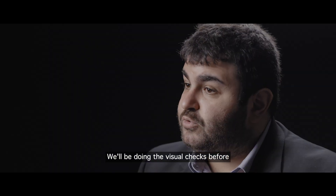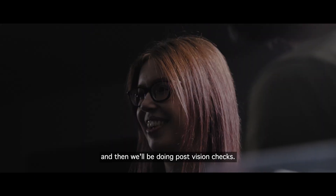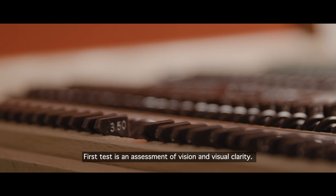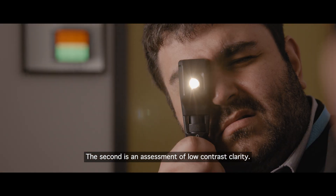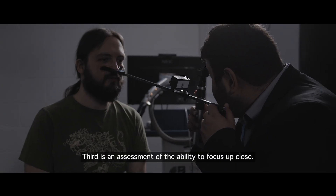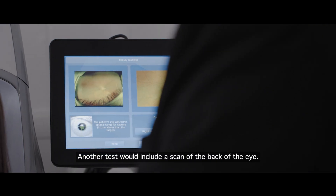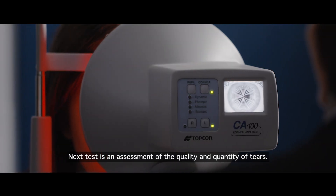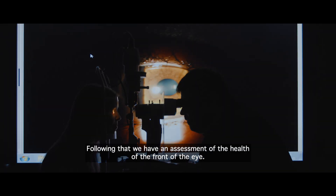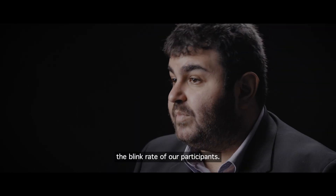We'll be doing the visual checks before, followed by the actual experiment, and then we'll be doing post-vision checks. The first test is an assessment of vision and visual clarity. The second is an assessment of low contrast clarity. The third is an assessment of the ability to focus at close range. Another test will include a scan of the back of the eye. The next test is an assessment of the quality and quantity of tears, followed by an assessment of the health of the front of the eye. Finally, during the experiment, we'll be assessing the blink rate of our participants.